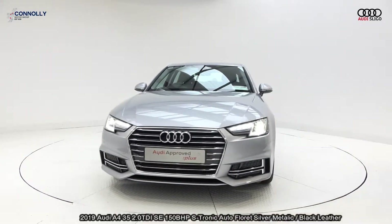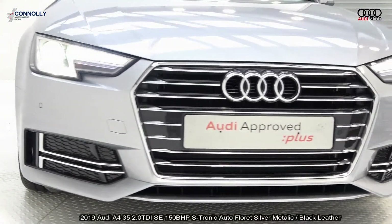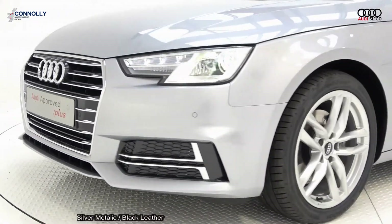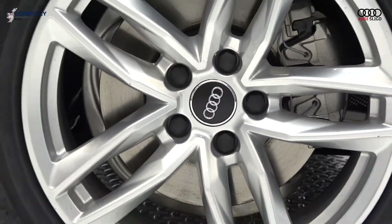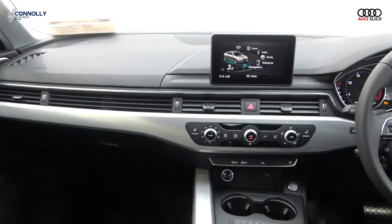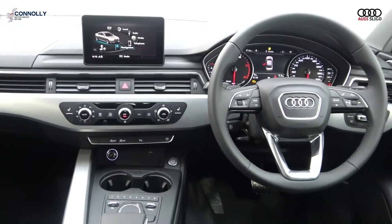Remote boot release, leather multi-function steering wheel, paddle shifts to facilitate your manual drive, multimedia interface, start-stop technology, satellite navigation, Bluetooth connectivity, Audi Connect, Audi smartphone interface, aluminium finish on your inlays and cruise control. For further details, please call our sales team on 071-911-5333.